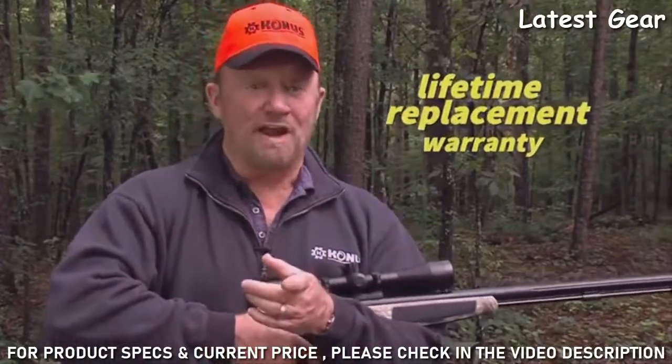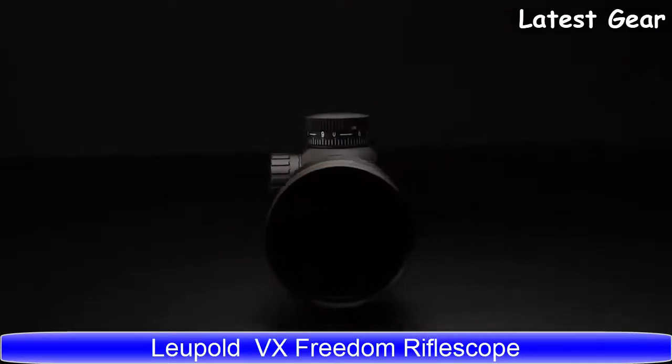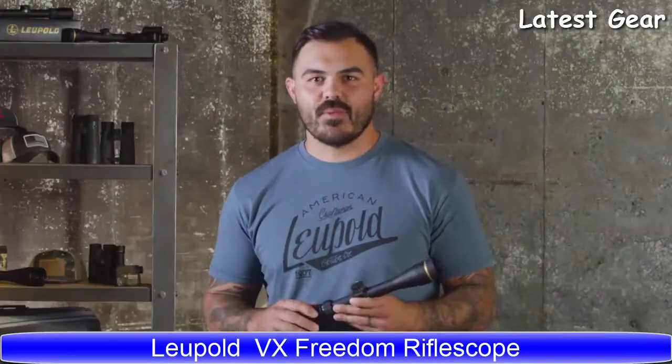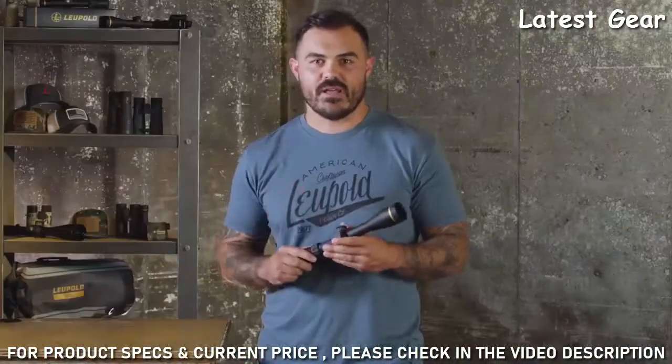And here's a promise from Conus: a lifetime warranty — replacement, not repair. You break them, Conus is beautifully simple. It'll go toe to toe with any optic that you own. When you send the first couple rounds downrange, you're going to want to make sure that every rifle in your safe has a VX Freedom on it.